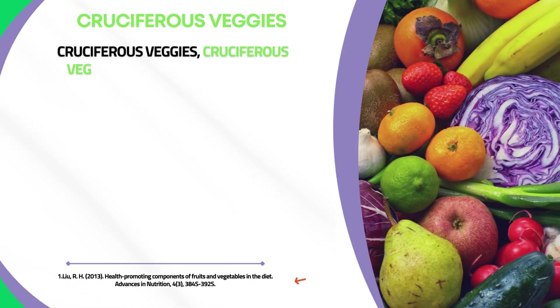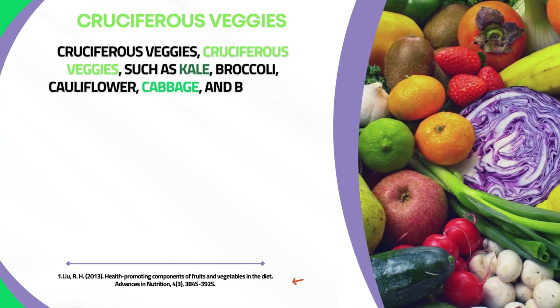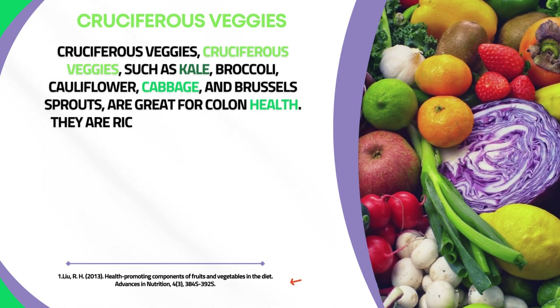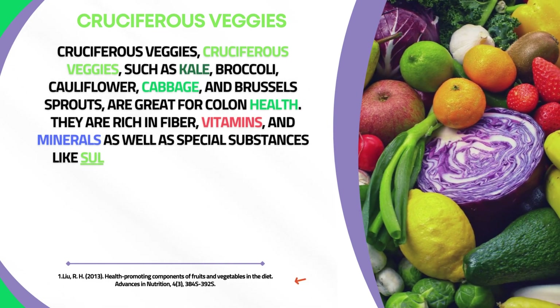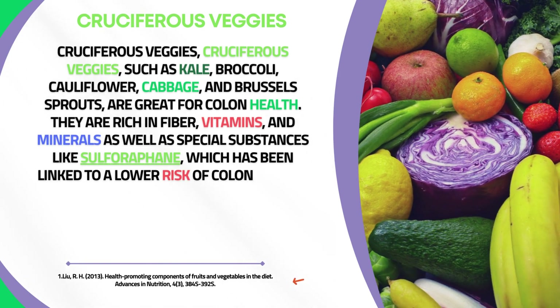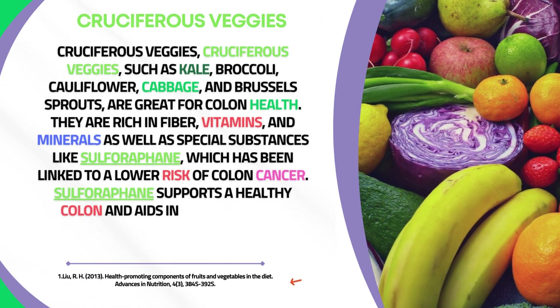Cruciferous vegetables such as kale, broccoli, cauliflower, cabbage, and brussels sprouts are great for colon health. They are rich in fiber, vitamins, and minerals, as well as special substances like sulforaphane, which has been linked to a lower risk of colon cancer. Sulforaphane supports a healthy colon and aids in detoxification.